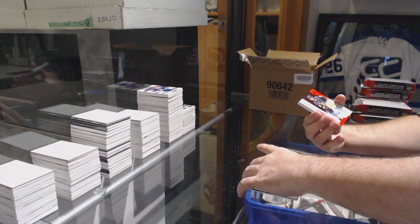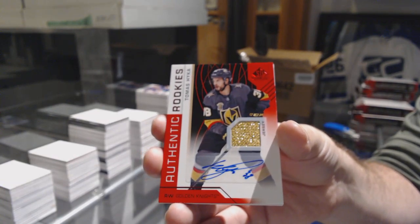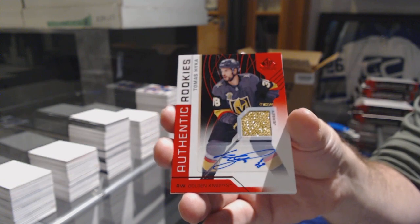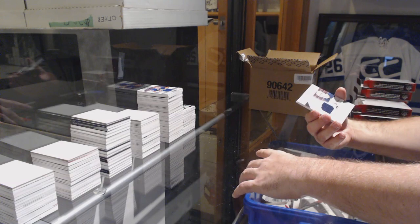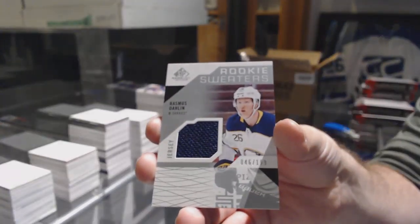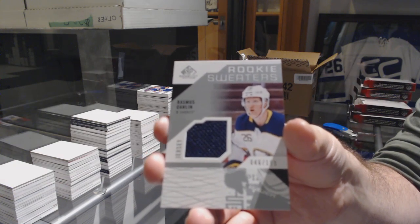For the Vegas Golden Knights, Thomas Hickey, rookie jersey auto. As I said, I highly recommend taking Vancouver — I think people underestimate that. Rookie Sweaters to 199 for the Buffalo Sabres. I'm telling you guys right now, Vancouver will be amazing in there.